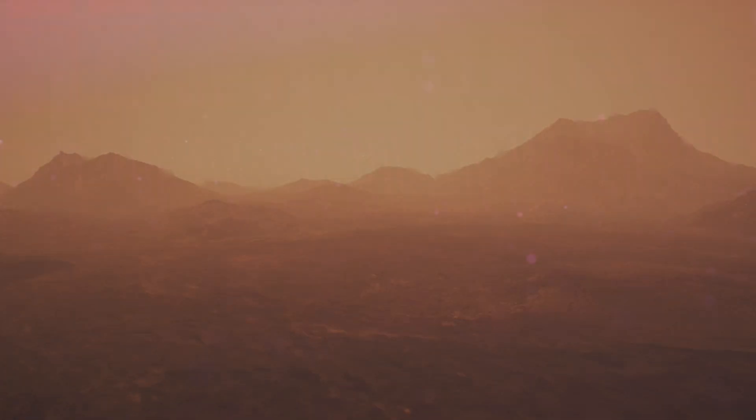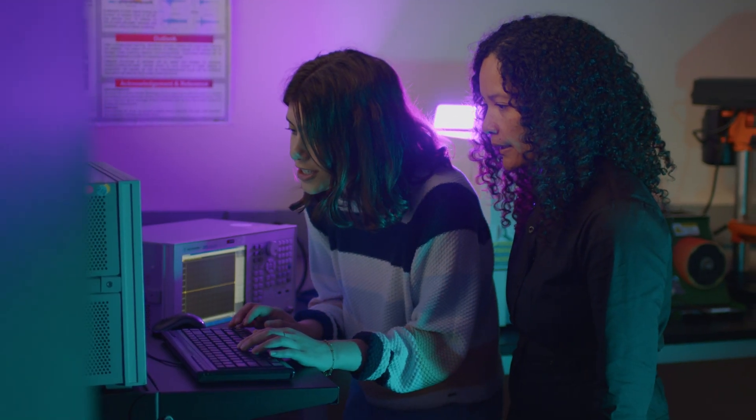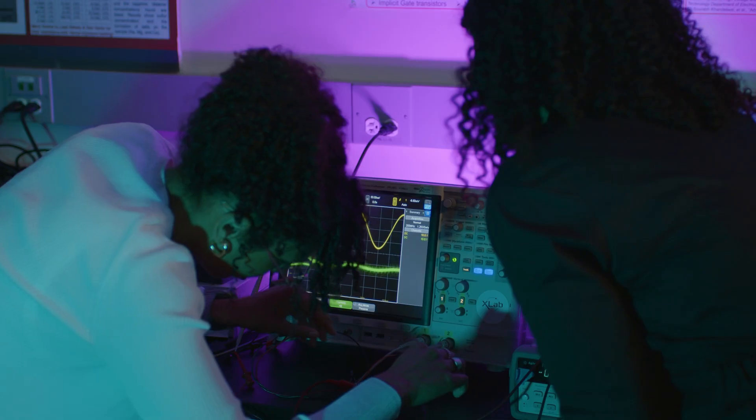It is still a challenge to make electronics out of these types of semiconductor materials. We have a hard time growing these materials without defects, and we have a hard time understanding how they function within high temperature and chemically corrosive environments.